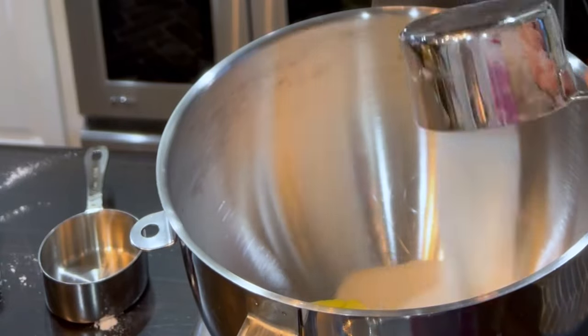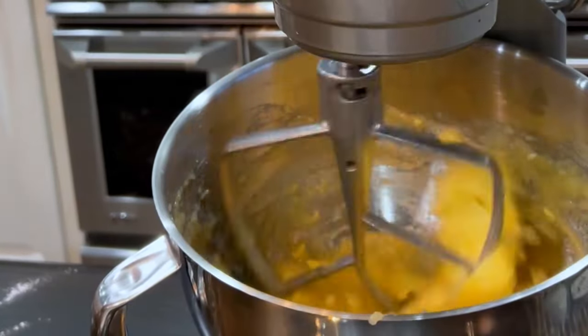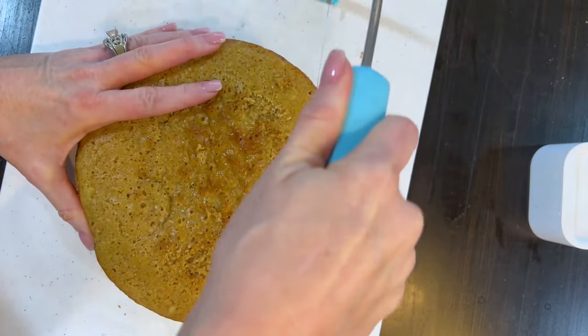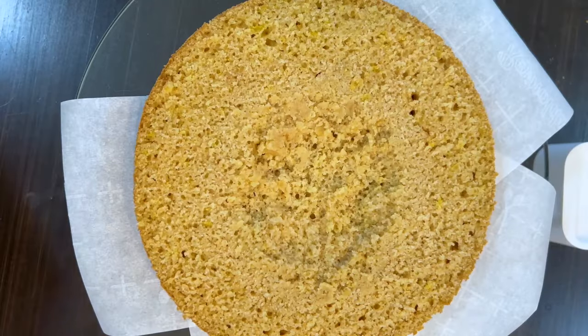Beat the butter, applesauce, and sugar on medium speed until creamy. Add one egg at a time. Alternatingly, add the dry ingredients, the milk, the dry ingredients, the lemon juice, and end with the dry ingredients.